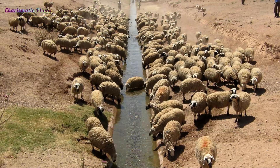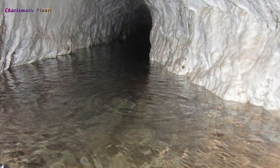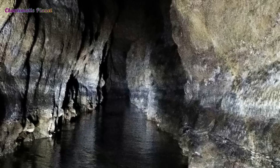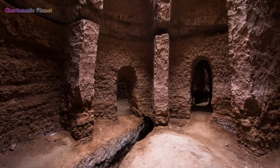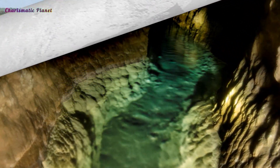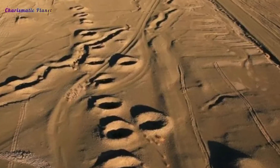Building qanats was very hard work and needed great accuracy. The tunnels had to be at the right slope — not too steep so the water wouldn't cause erosion and collapse, and not too flat so the water would not get stuck. Even after building, qanats needed yearly upkeep. Despite this, they were very important because they allowed farming to happen in dry desert areas.